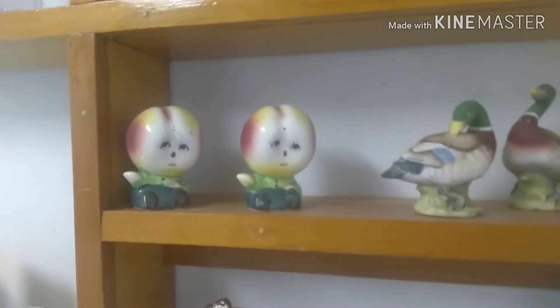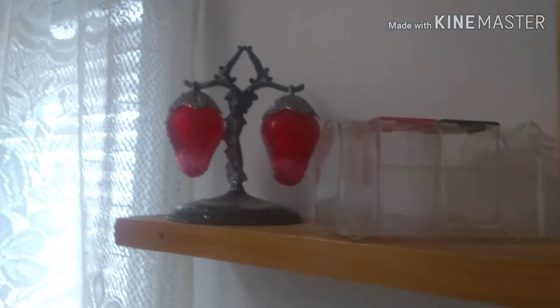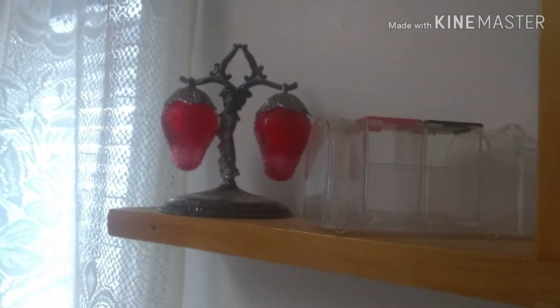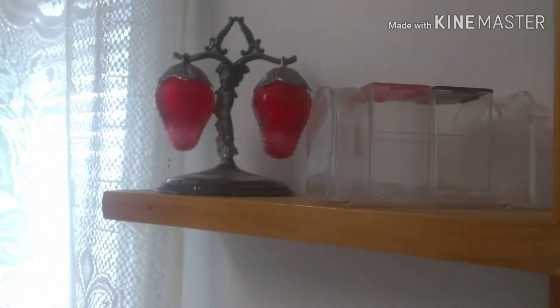Probably my second favorite is going to be these little apple heads. I love those — I love the faces on them. They're kind of a little sad looking, but I like them. And then my strawberry ones — John actually picked those out for me. He really liked those, so I got those from him.